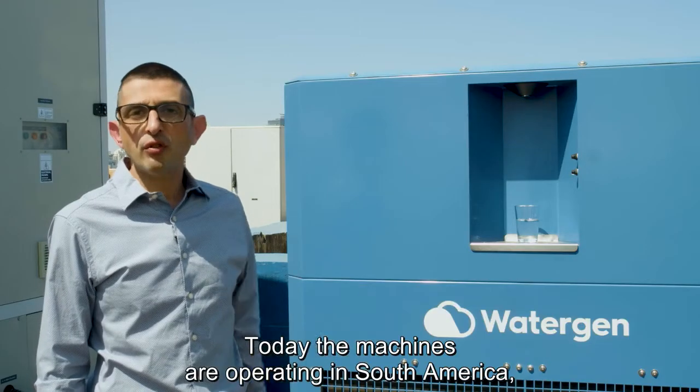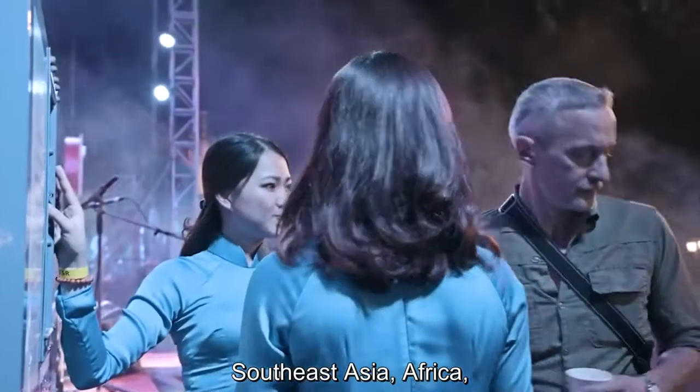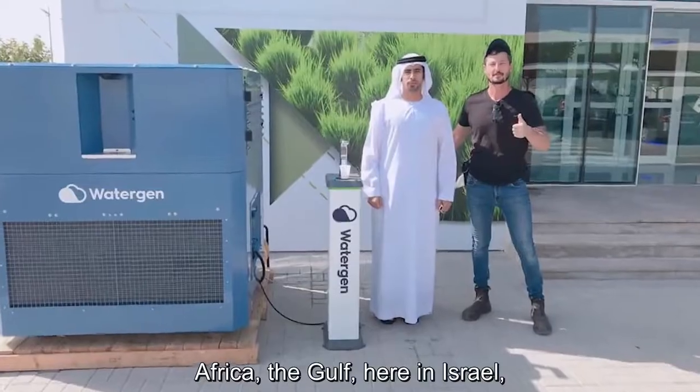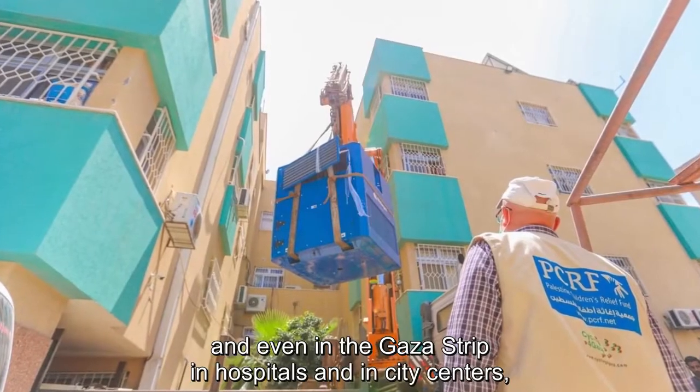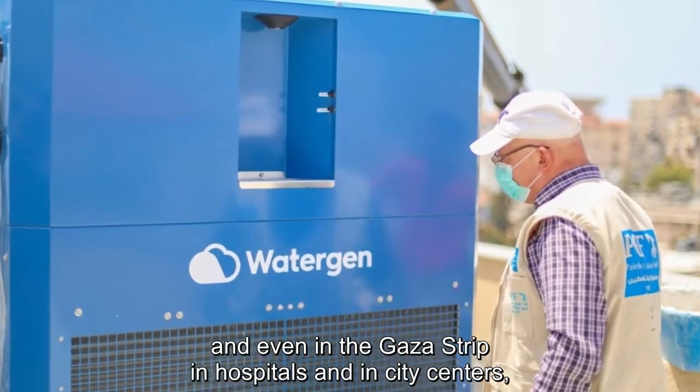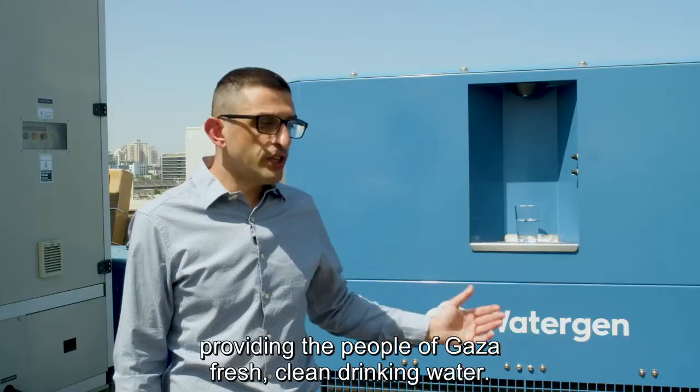Today the machines are operating in South America, in Southeast Asia, Africa, the Gulf, here in Israel, and even in the Gaza Strip — in hospitals and in city centers — providing the people of Gaza fresh, clean drinking water.